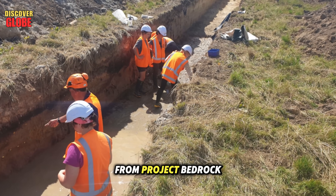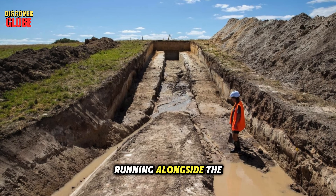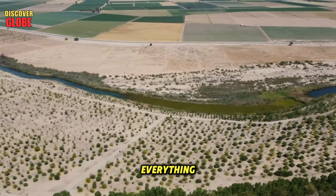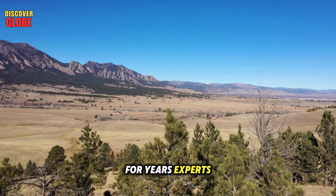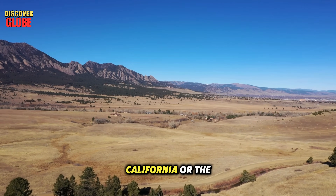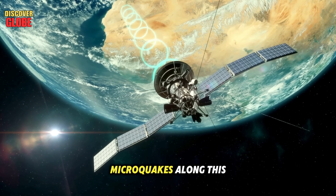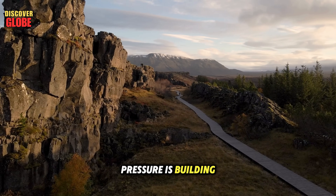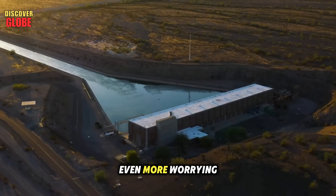The biggest shock from Project Bedrock was the discovery of an unknown fault line running alongside the Colorado River. Scientists call it the Colorado Rift, and it's changing everything we thought we knew about the region's stability. For years, experts believed the Colorado Plateau was solid and quiet, unlike quake-prone California or the Rockies. But new satellite data shows small tremors — microquakes along this fault. They're too weak to feel, but they mean pressure is building underground. The fault isn't dead; it's waking up.